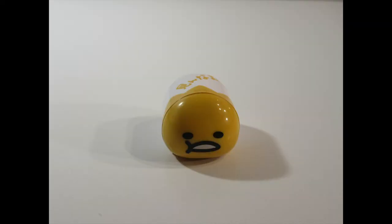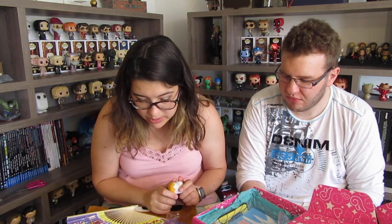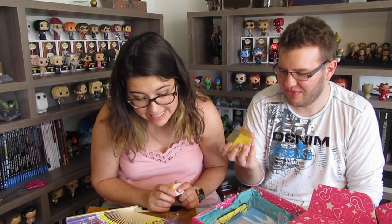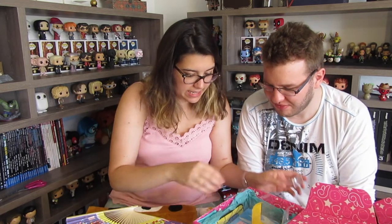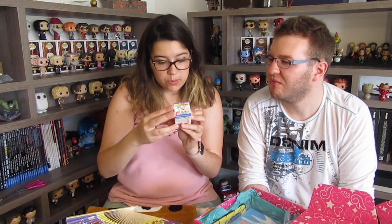Oh, it's a clip! So you can put it on a bag of chips or something. Gudetama is the world's laziest egg, but he knows he has to be useful to avoid being eaten. As a handy clip he has many uses, and it comes with a magnet to stick to surfaces.